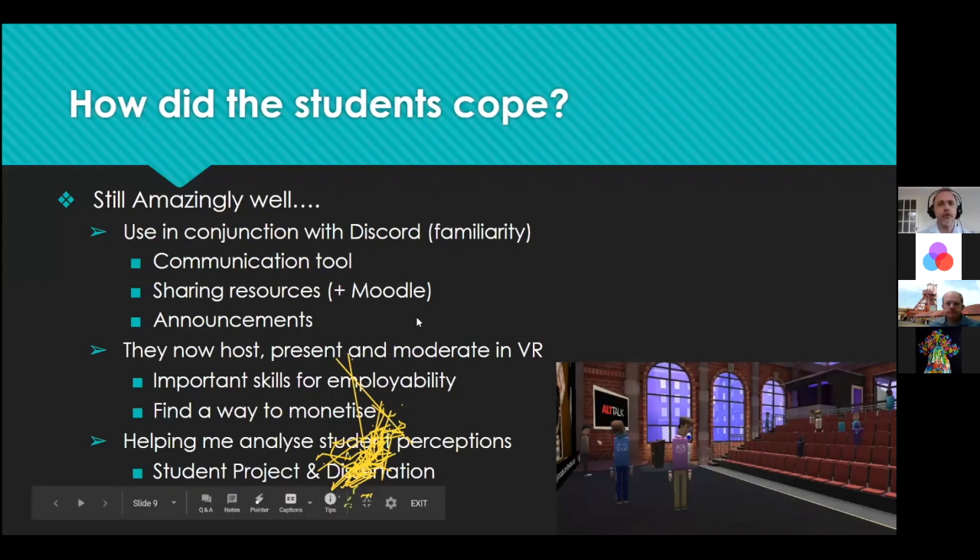I use Discord for communication, including one-to-one tutorials. I'll sit with a student in Engage or Altspace — there's an awesome coffee shop environment in Engage — we'll sit at a table with a virtual coffee each, mute ourselves, jump into a secure voice channel on Discord, and have a private conversation about how they're coping. Students have disclosed very personal things, allowing me to support them even more. VR has this side to it — being a very private mechanism that lets teachers really engage with students in ways we haven't been able to before.